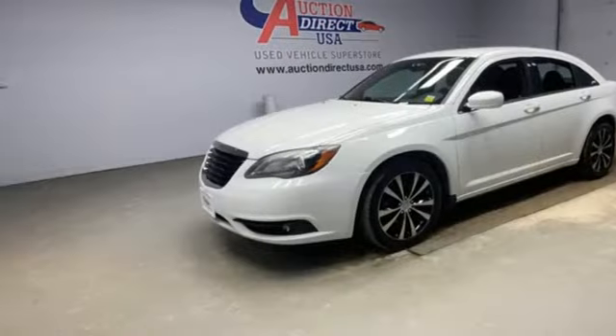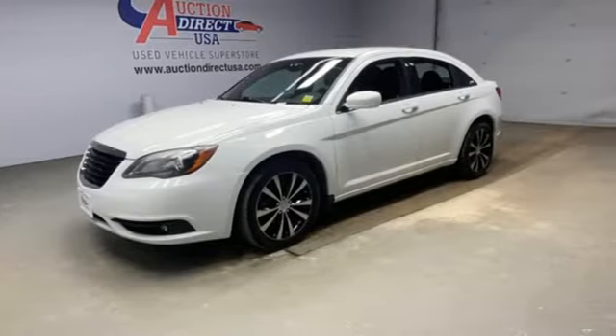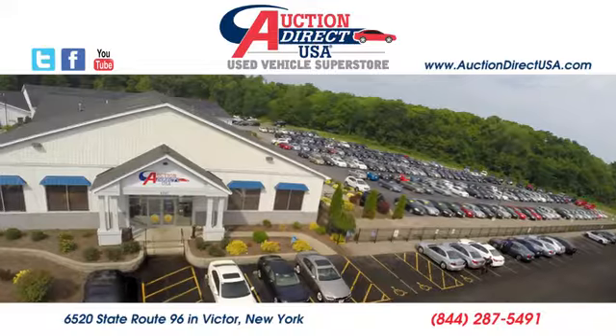Chrysler, where top-flight engineering meets affordable luxury. The time is now. See it for yourself today.